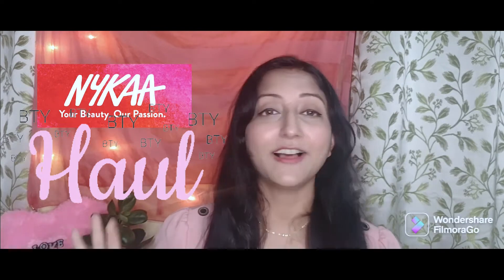Hi friends, I'm Ipshita and welcome or welcome back to my channel Ipshita's Vibes. Today's video is going to be very interesting because this is going to be the Nykaa haul — yes guys, it's a Nykaa Hot Pink Sale haul.